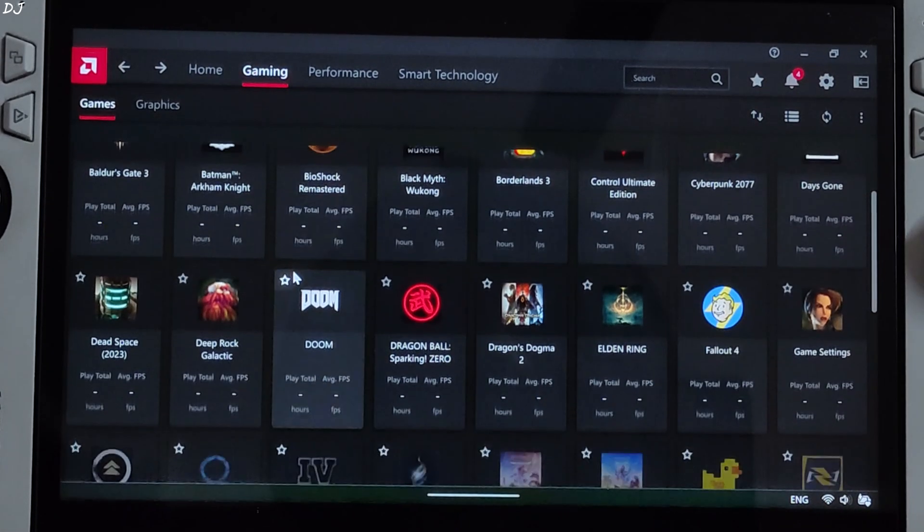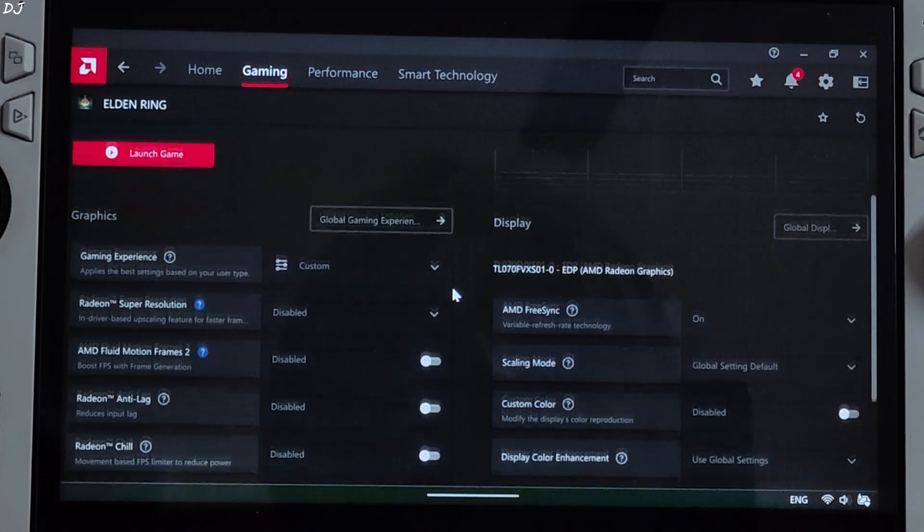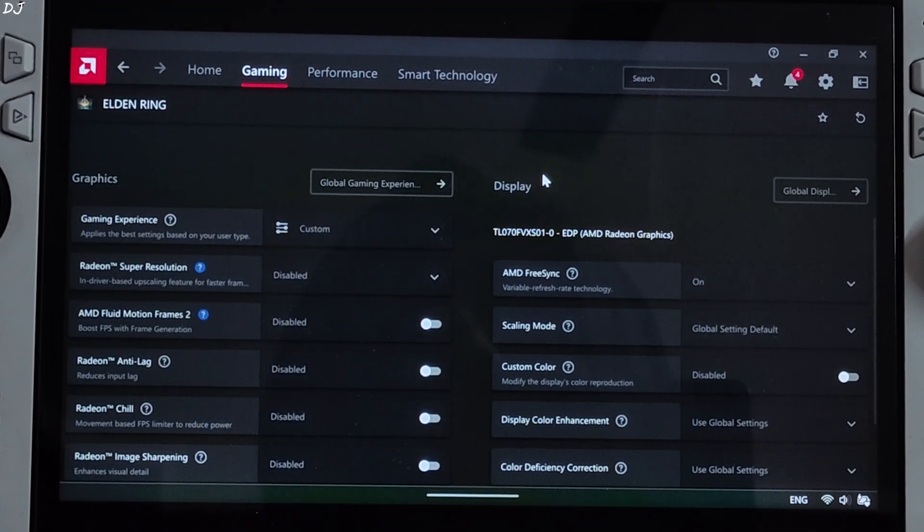Open any game's Adrenaline profile — I'll select Elden Ring. Here you should be seeing AFMF2. There you go.